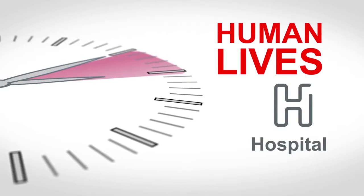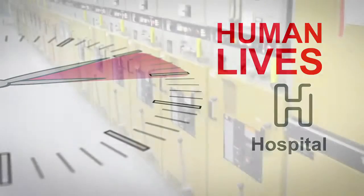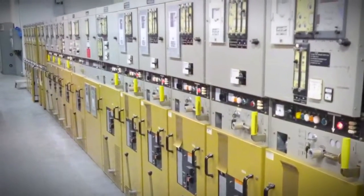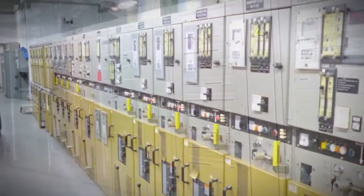In other words, regardless of the business segment in which you operate, the reliability of your electrical system is critical. The thing is, replacing your whole electrical installation will cost a lot, right?